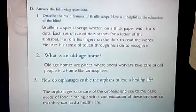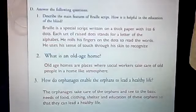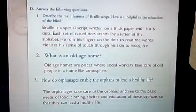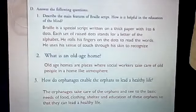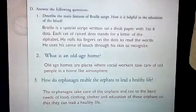Describe the main features of Braille script. How is it helpful in the education of the blind? Take out page 16 — the paragraph is there. Braille is a special script written on thick paper with 1 to 6 dots. Each set of raised dots stands for a letter of the alphabet. The reader rolls his fingers on the dots to read the words, using his sense of touch through his skin to recognize the words and letters.